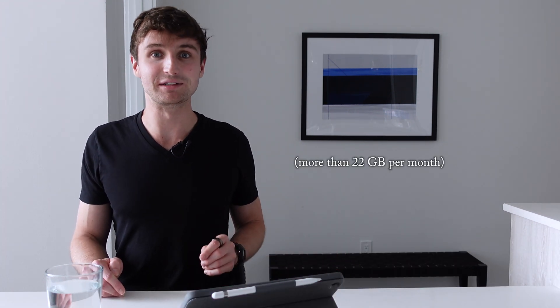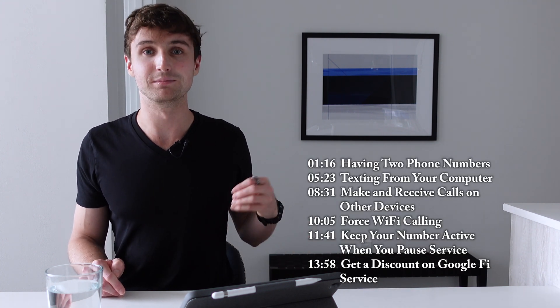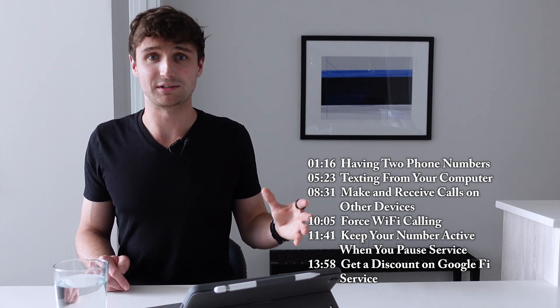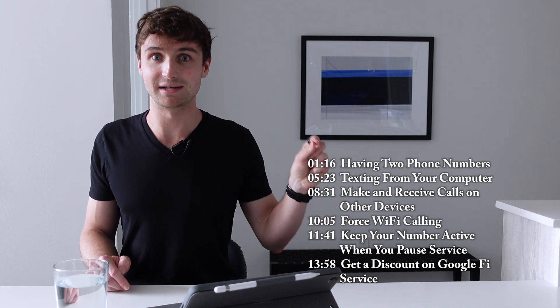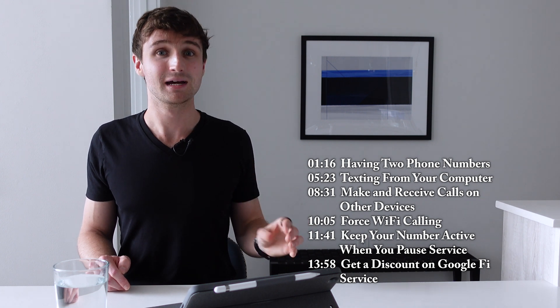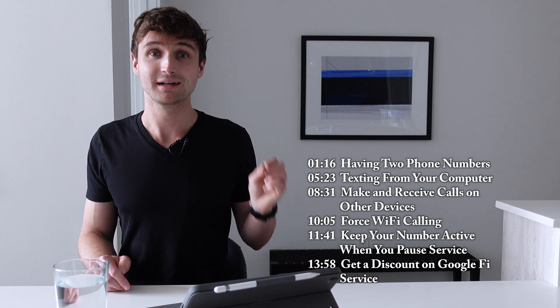Now Google Fi isn't for everyone, especially if you're a heavy data user. So definitely look at my other video that talks more generally about Google Fi to see if it's a good fit for you. But if Google Fi is a good fit for you, I have some tricks that can help you maximize your experience on the platform, both at home and abroad. Note that this is going to be quite technical, so I suggest you pick out the things that you're really interested in and pay attention to the timestamps, otherwise it might be a tad boring. But if you are interested in maximizing that experience, no matter where you are, definitely watch on.